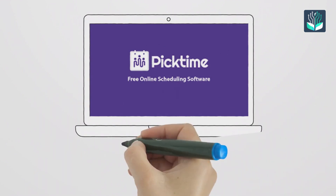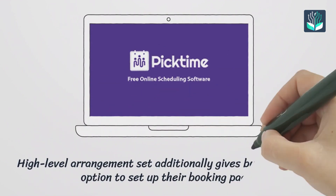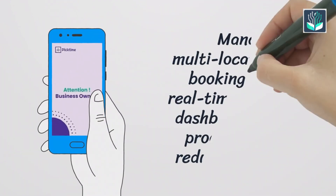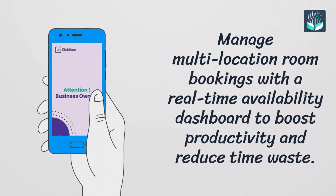Number five: Pick Time. It is a high-level scheduling solution that gives businesses the option to set up their booking page, and can manage multi-location room bookings with a real-time availability dashboard to boost productivity and reduce time waste.